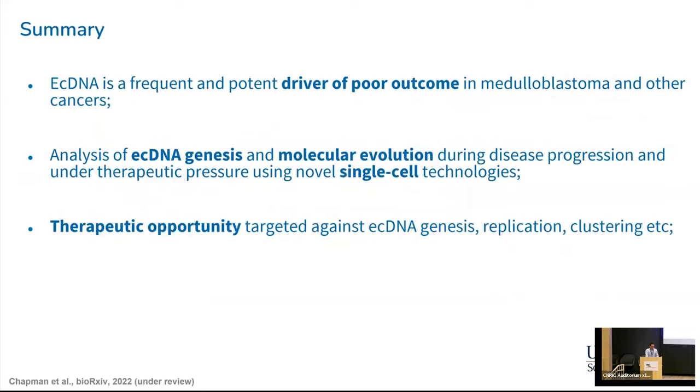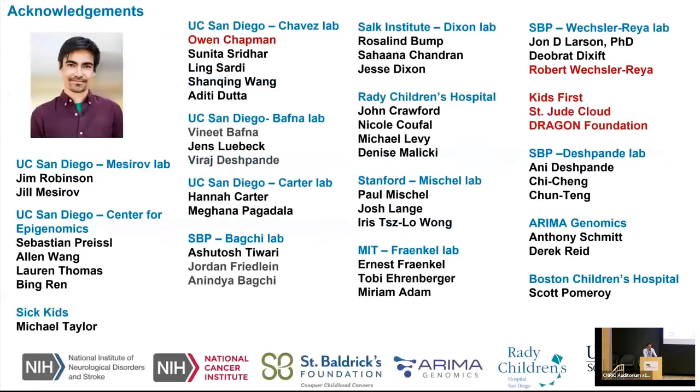As a summary, ECDNA seems to be a frequent and potent driver of poor outcome in medulloblastoma and other cancers. We and others are actively analyzing mechanisms that lead to the formation of ECDNA, continuing to look at molecular evolution during disease progression, and would like to test this under therapeutic pressure using novel single-cell sequencing and imaging technologies. There is a clear challenge and opportunity to find new therapeutic opportunities targeting ECDNA. With that, I would like to thank my team at UC San Diego, all the collaborators, and thank you for your attention.